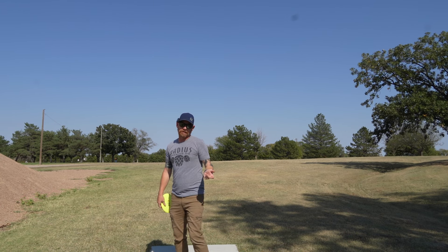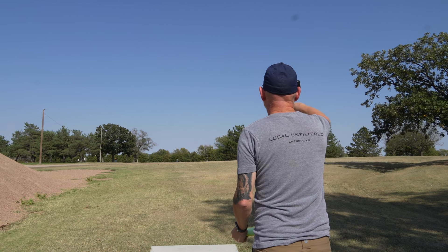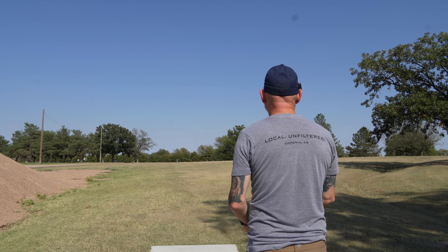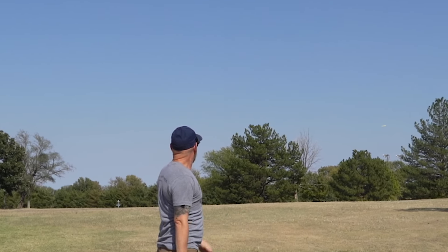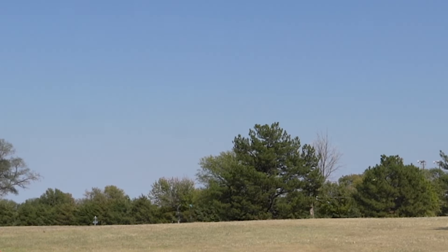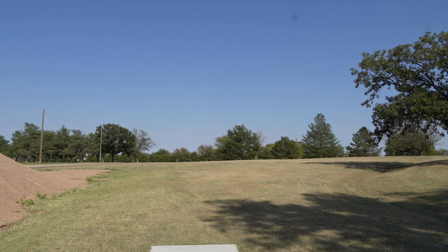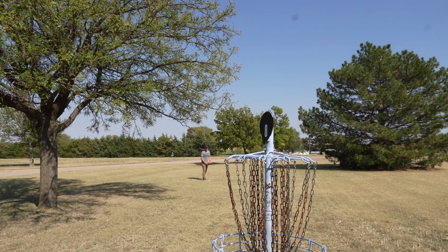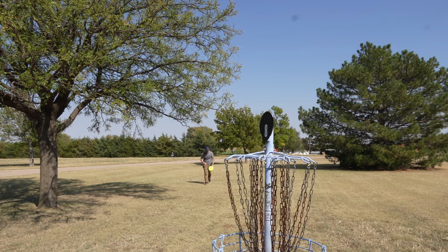Hole number eight. 315 feet. I don't see the basket, but I'm guessing it's up right behind those cedars somewhere. Just going to go a little stall hyzer at it, going to try to throw it 315 feet and see what happens. That might have been a little long. Maybe a touch long, but can't make it if you're short. 315 and I went about 40 long. Not bad though.